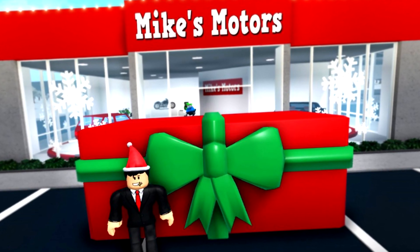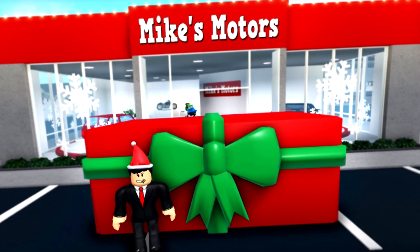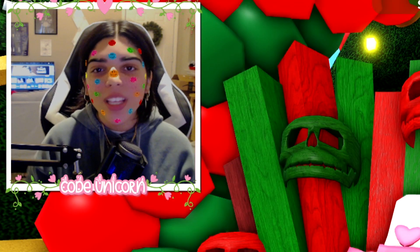The Bloxburg Christmas update is finally coming soon. Froggy tweeted 'what could this be' with a little present emoji, and also showed us a picture with a mic standing outside of Mike Motors with a giant Christmas box behind him. What could this possibly be? Could it be a sleigh? A truck? I don't know what it's gonna be but I am super excited.